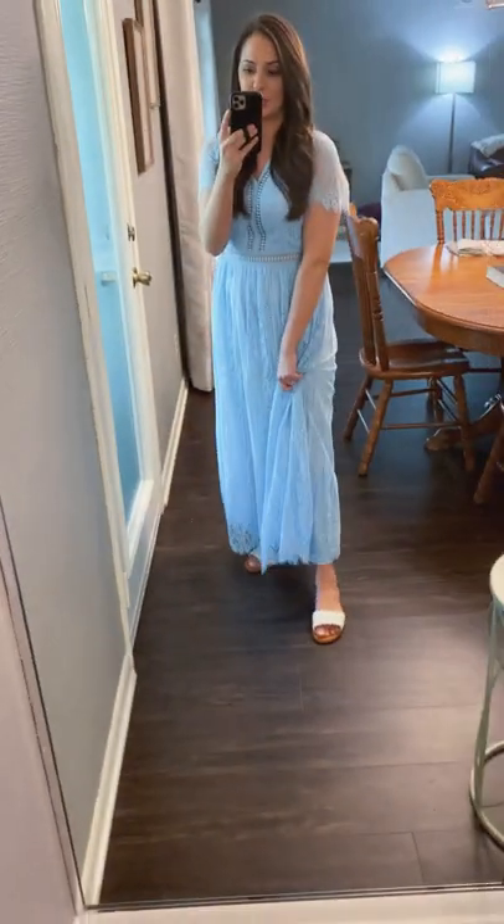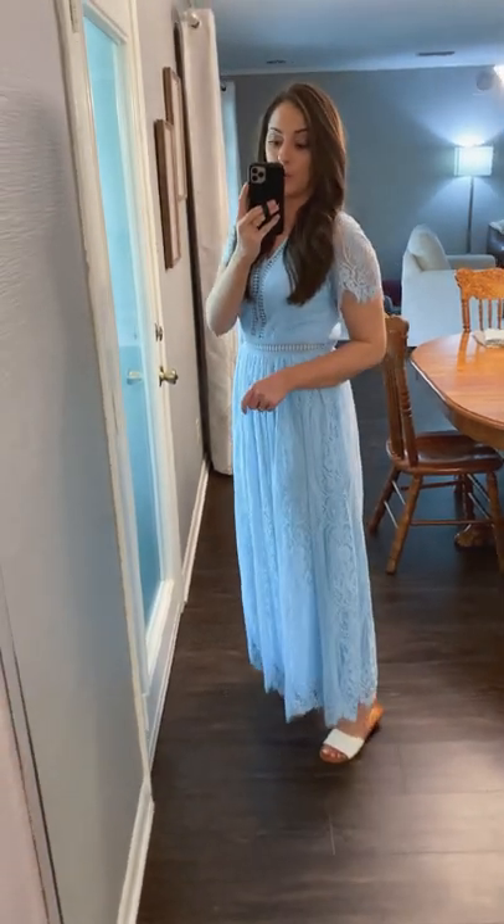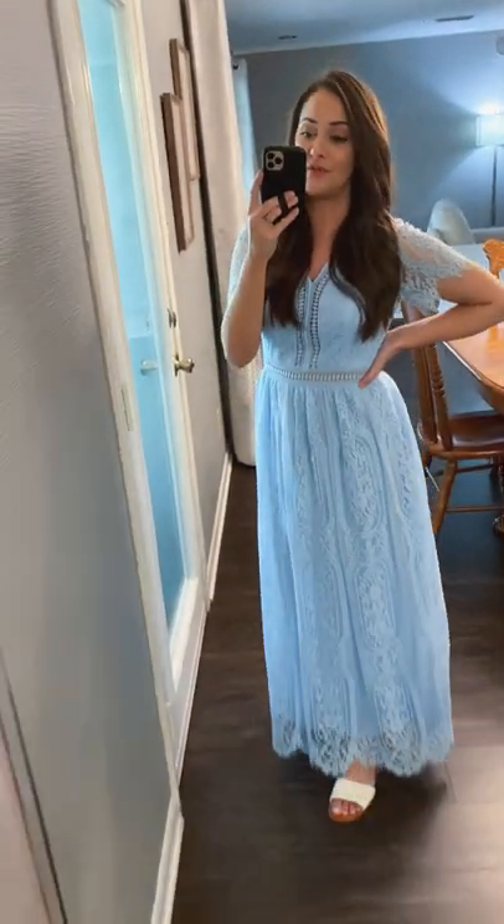Your sandals are going to show with this, so I just have little white ones on now, but I think it would be really cute with heels or wedges. This would be so pretty for Easter.